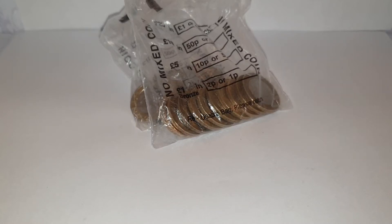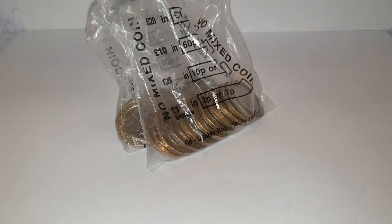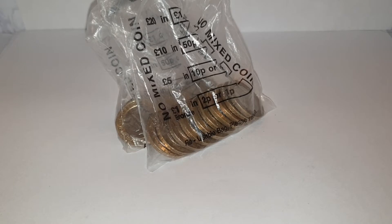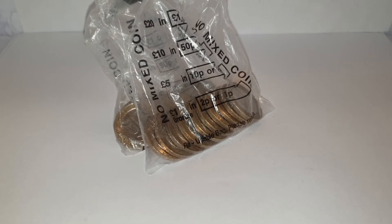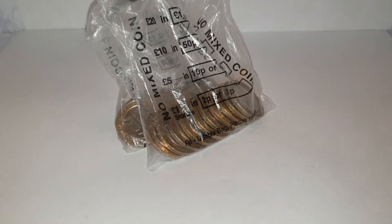Hi guys, welcome to Coin World UK. We're doing the last two of these commemorative coin bags. I've already done 10 pences, 50 pences, and the two pounds in change finders, looking for commemorative coins. I don't do this very often — I do this as a sideline for fun. I collect coins from everything from Roman coins all the way through world coins to British coins.